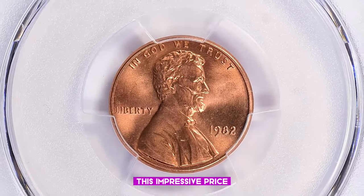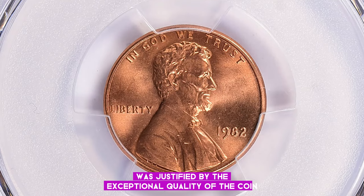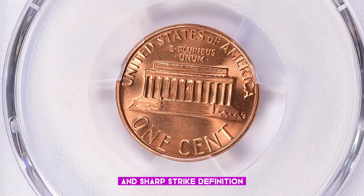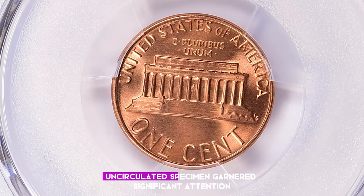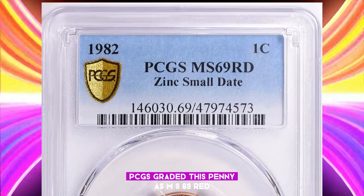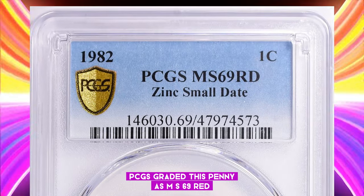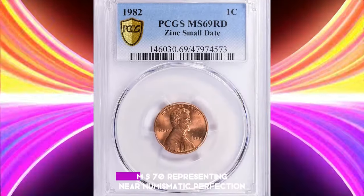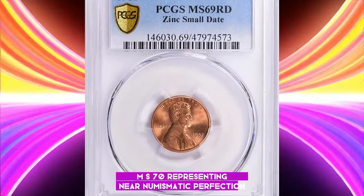This impressive price was justified by the exceptional quality of the coin. Featuring immaculate preservation and sharp strike definition, this red uncirculated specimen garnered significant attention. PCGS graded this penny as MS69 Red, just one point below the highest grade in Sheldon's coin grading scale, MS70, representing near numismatic perfection.